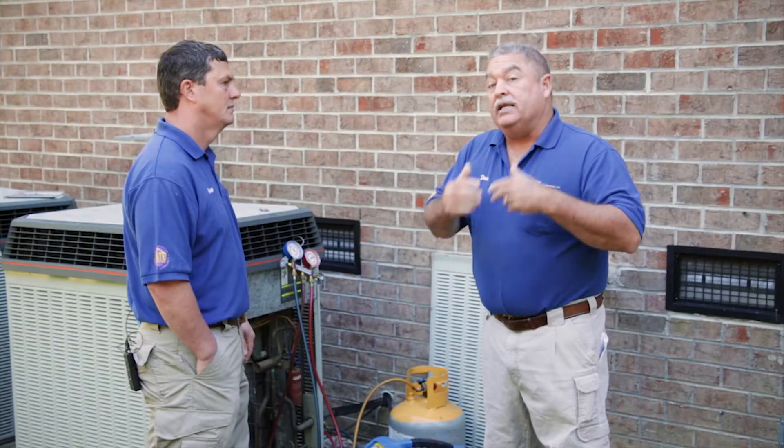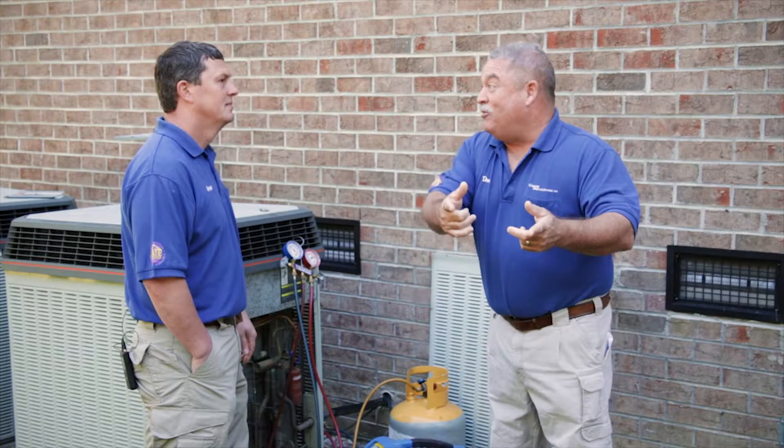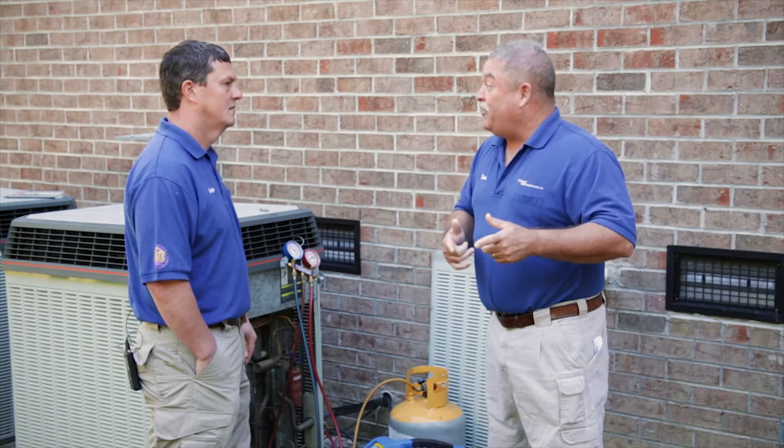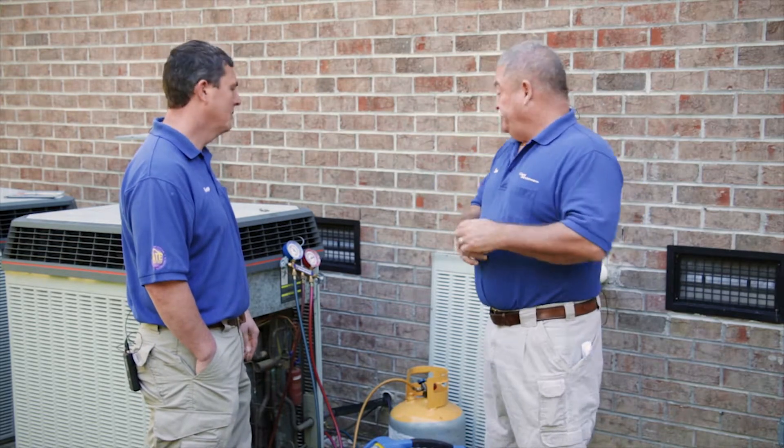They clean it up and sell it back to us, and we sell it back to you, Mr. Homeowner, for $100 a pound. So it's in your best interest to make sure you don't have any Freon leaks. If you have them, get them fixed.